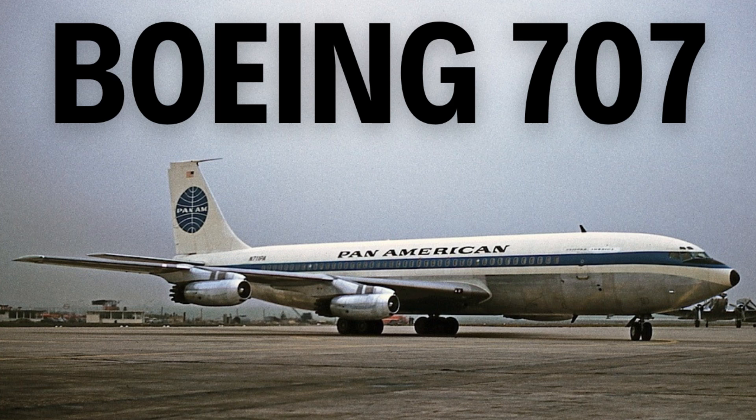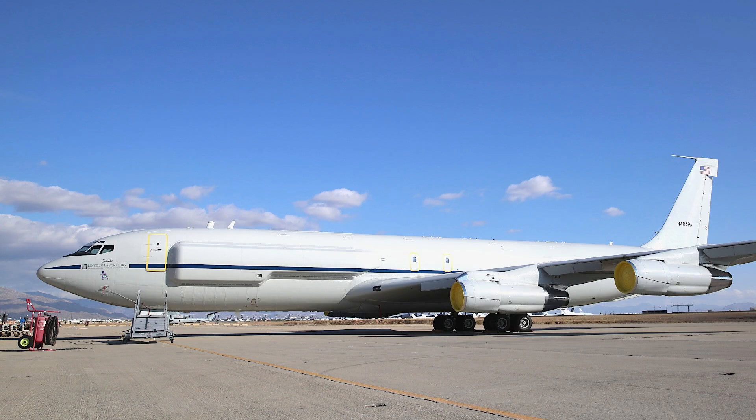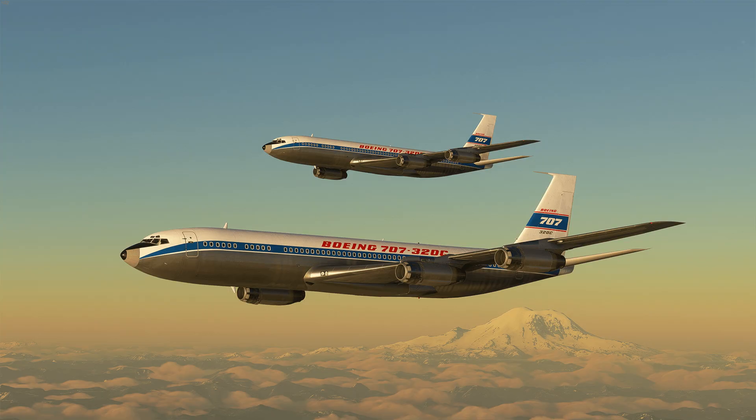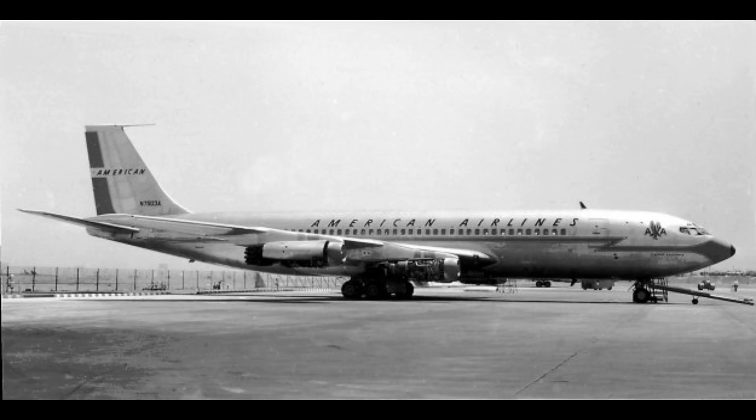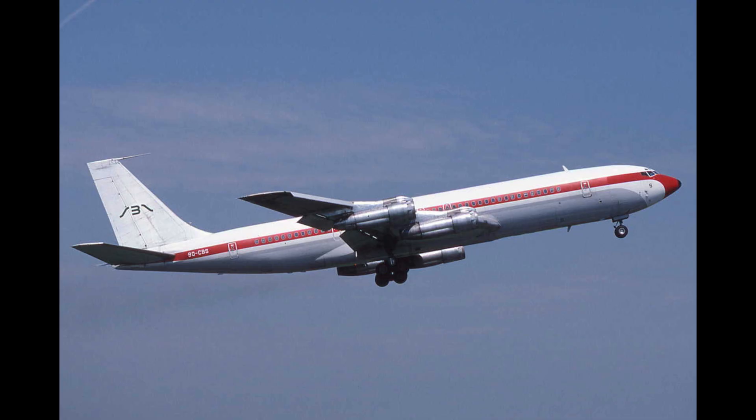The Boeing 707, a narrow-body jet airliner, marked a pivotal moment in aviation history as Boeing's first commercial jet. Developed from the experimental 367-80 prototype in the 1950s, the 707 made its maiden flight on December 20, 1957, and entered commercial service with Pan Am on October 26, 1958.